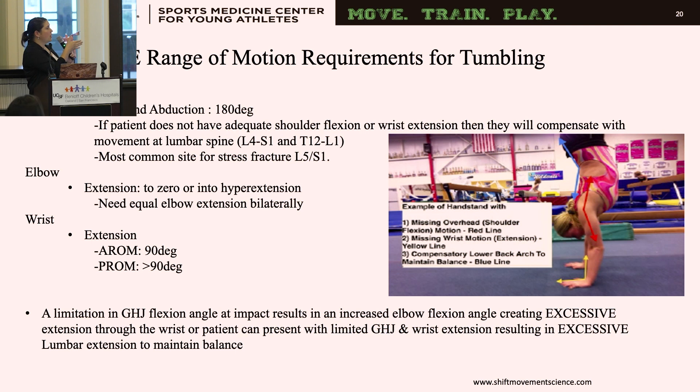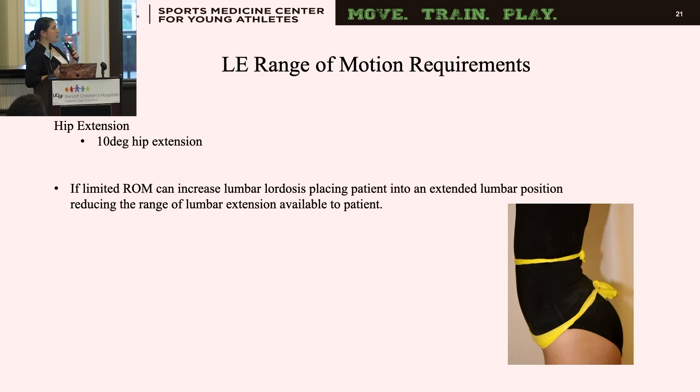In the picture shown, this young gymnast doesn't have adequate shoulder flexion — her shoulders should be at her ears — and her wrists don't have proper extension. Because of that, in order to maintain the upright position, she hyperextends her low back, which can cause injury. The same is true for the lower extremities: proper hip extension should be 10 degrees. If they have limited range due to tight hip flexors, they'll be in increased lumbar lordosis, putting extra strain on the lumbar spine.